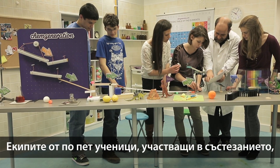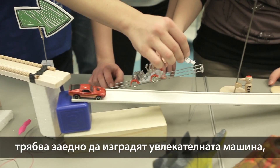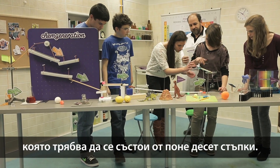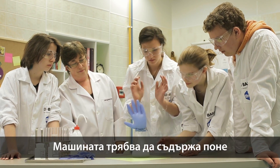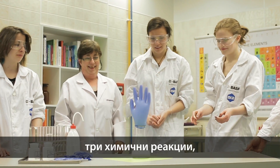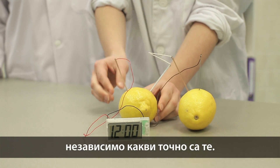The five-member student teams taking part in the competition have to build the exciting machine together, which has to contain at least 10 steps. The machine has to contain at least three chemical reactions, no matter what they exactly are.